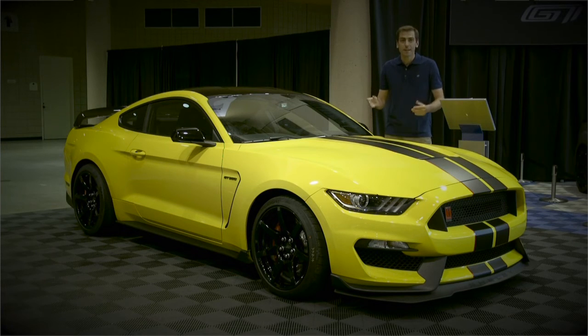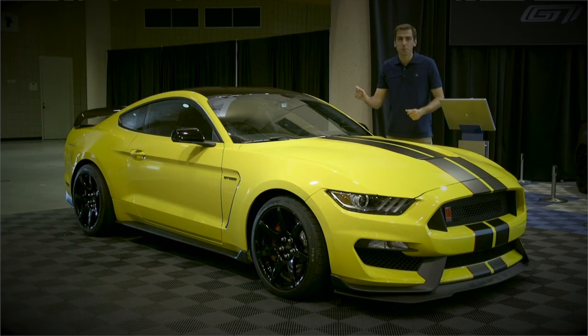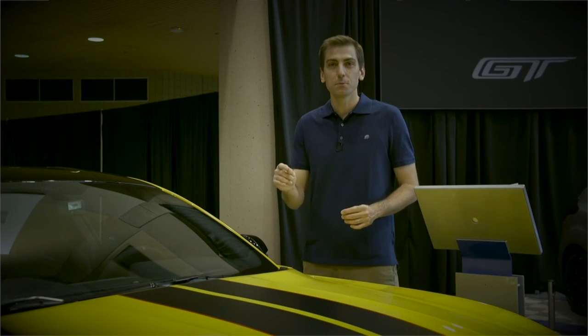There's even an accelerometer that displays longitudinal and lateral g-forces in real time. The 2017 Ford Mustang Shelby GT350 is truly incredible. To learn more, visit your Midwest Ford dealer today.